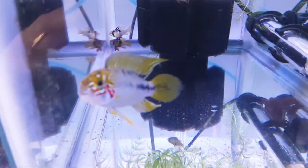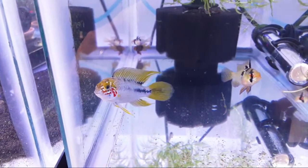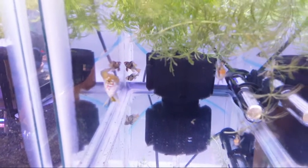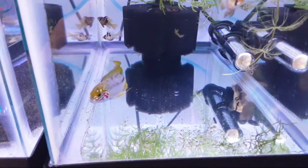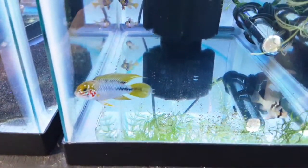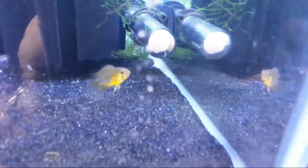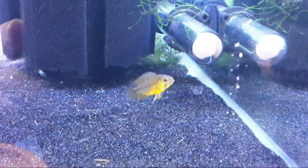Here's a quick shot of my Apistogramma viejita opal — a beautiful fish. I've got extra males and need to find homes for them. They spawned and I've got so many males now I don't know what to do with them all. The females look completely different — they're yellow with a bar through the eye, but the males are just outstanding.